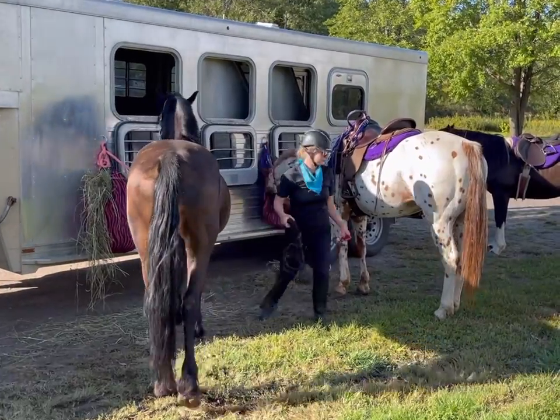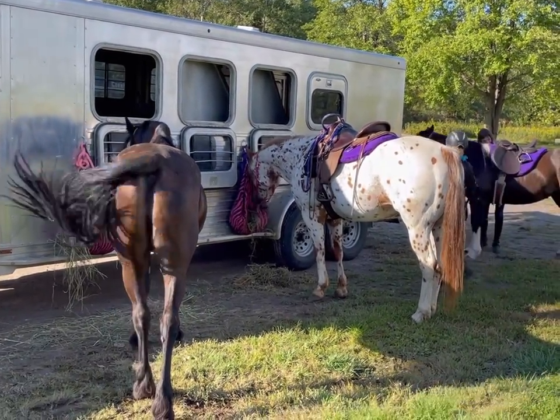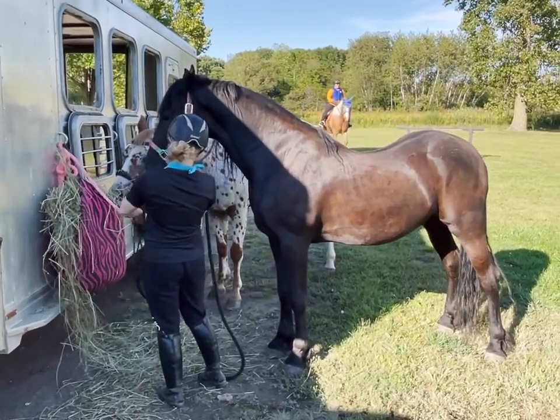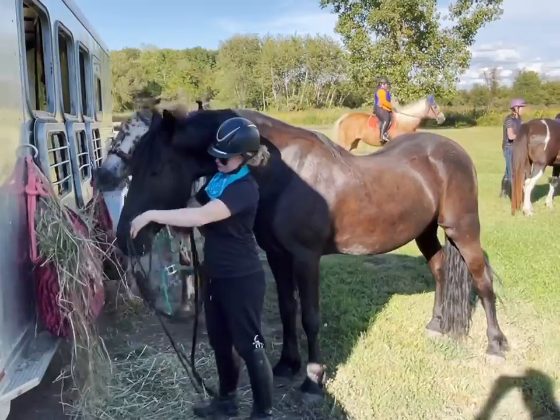We're getting everyone tacked up and then we're gonna head out. For this trail ride I'm gonna put Jafar in a rope halter. I feel like this really helps him to understand pressure a little bit better.